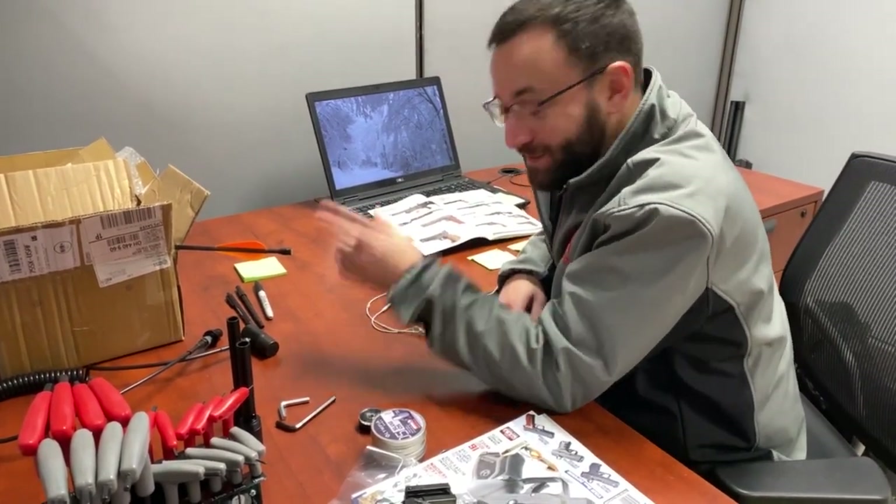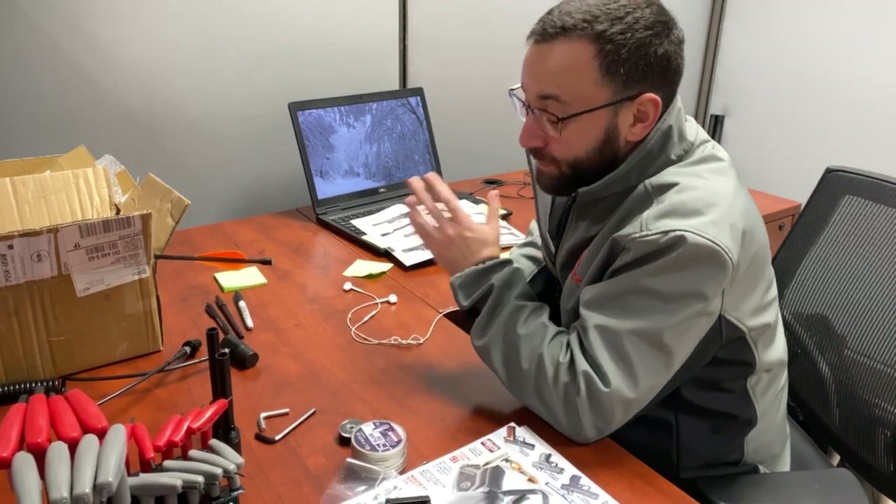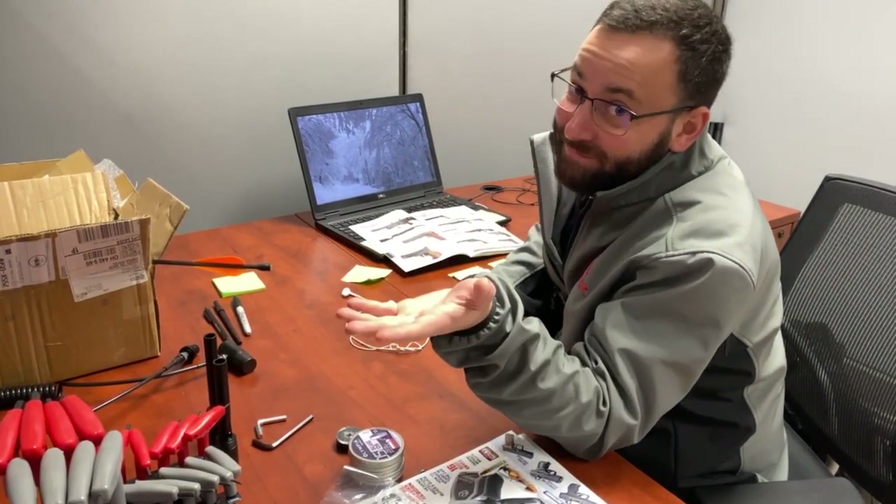Oh, hey, you're back. Tyler here with the Pyramid Insider. Today I'm going to run down some of our holiday picks for the hottest guns of 2021. If you didn't know about these already, now you're going to.